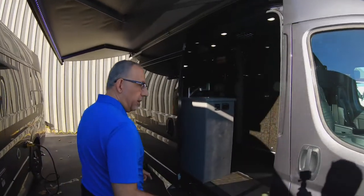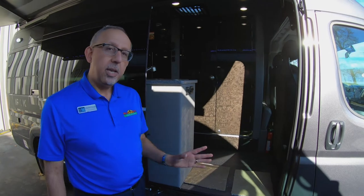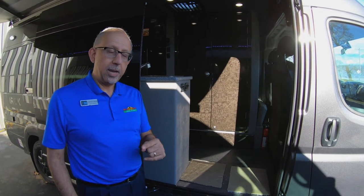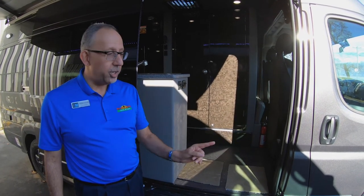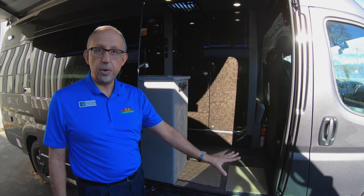First of all, this is built on the Dodge Promaster 3500 one-ton chassis. Some important points to remember: it has a gasoline V6 engine and front-wheel drive. So this is good in all weather — rain, snow — you can drive this anywhere.